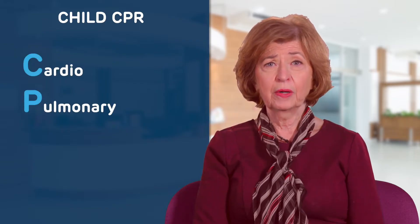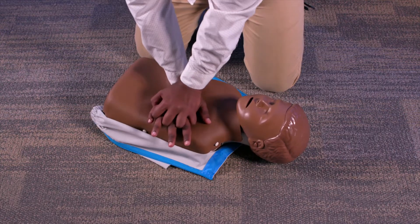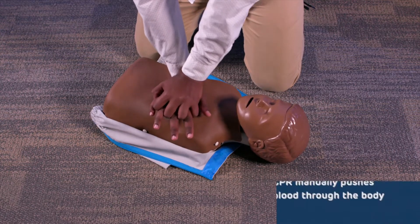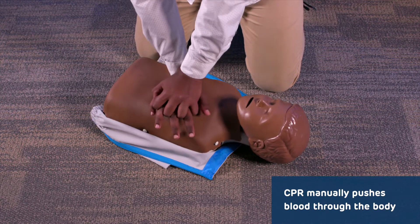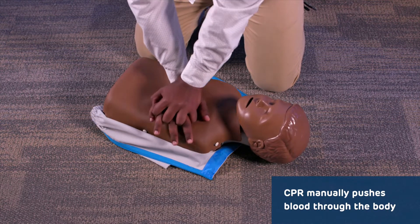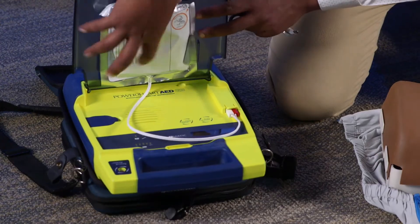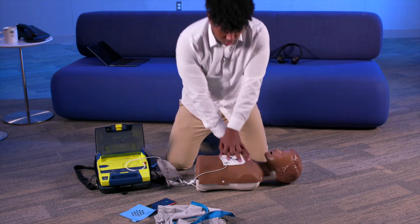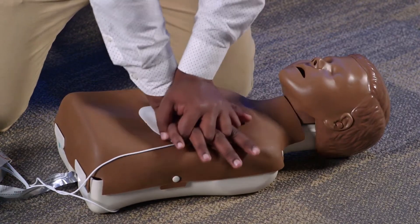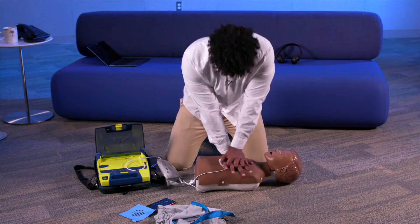CPR stands for cardiopulmonary resuscitation and is performed by pushing hard and fast in the center of the chest. CPR helps to manually push blood through a person's body when their heart has stopped beating. An automated external defibrillator, or AED, is a device that reads a person's heart rhythm and can shock or reset the heart to a normal rhythm. Prompt CPR and use of an AED can help save a child's life before emergency medical services arrive.